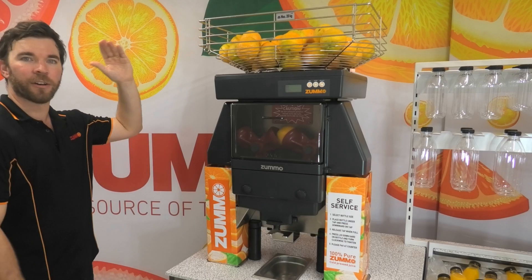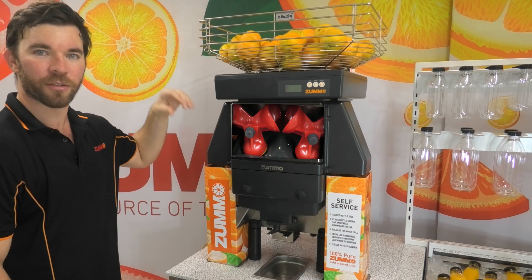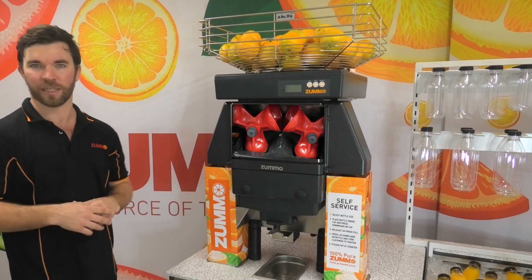The top basket feeds the oranges one by one into the rotating cup, which slices the fruit, presses directly down, ensuring no contact is made with the skin, then discards the fruit for the next press.